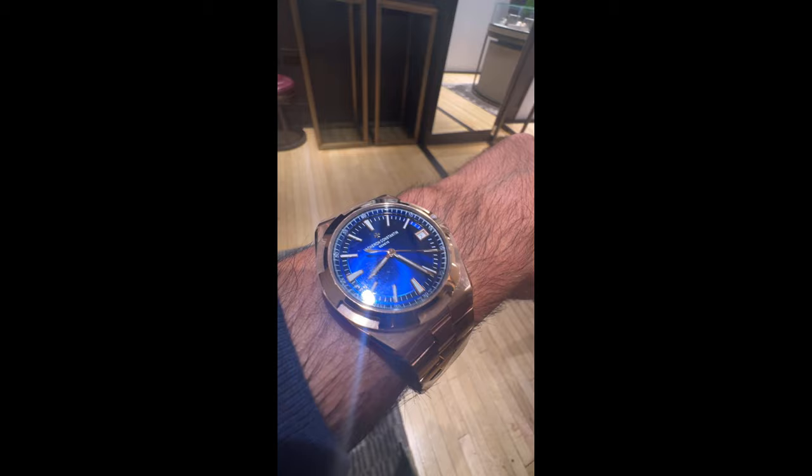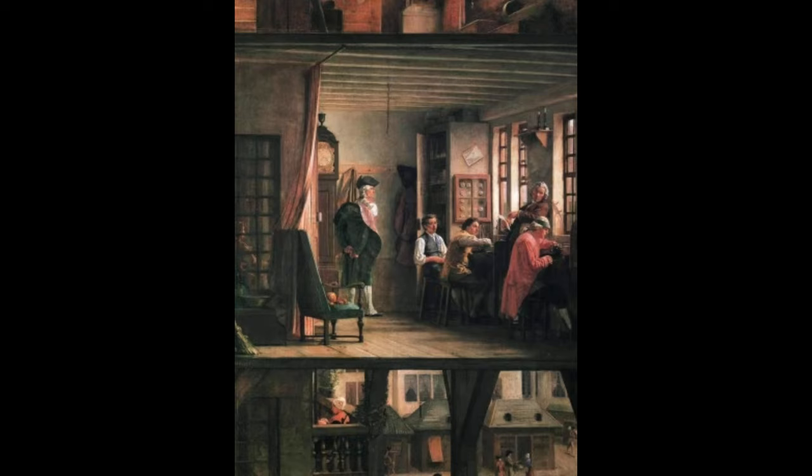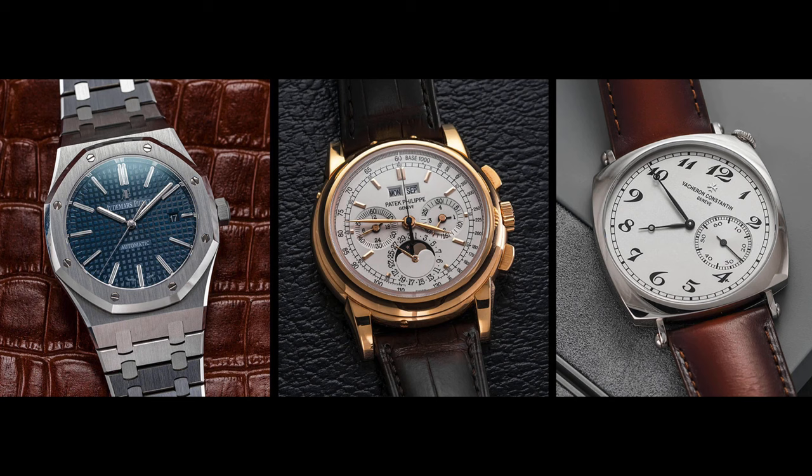For quick context, Vacheron were founded in 1755, making them the oldest watch manufacturer in continuous operation in the world — nearly 270 years of uninterrupted production. They were founded by Jean-Marc Vacheron and, alongside Audemars Piguet and Patek Philippe, Vacheron Constantin are part of the holy trinity of Swiss watchmaking.